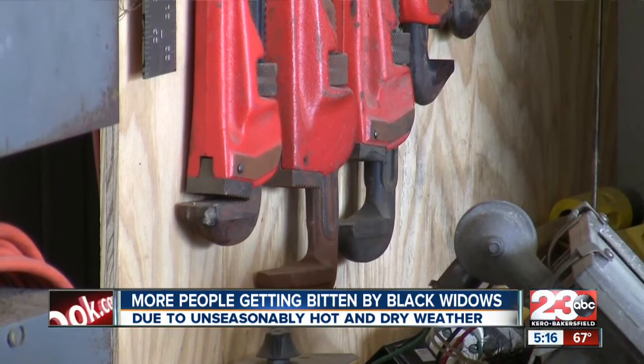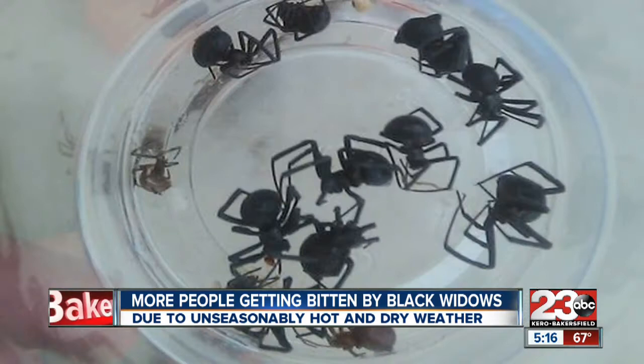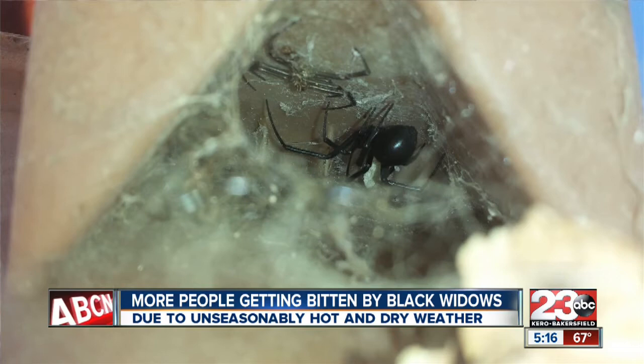The best way to get rid of black widows is to spray them at night. Poison has to actually be applied to the spider itself, so the best thing to do is to go out on your warm summer nights with a flashlight and spray them directly, around your bushes and around the garage, if you want to get rid of them.